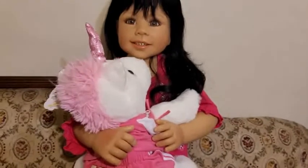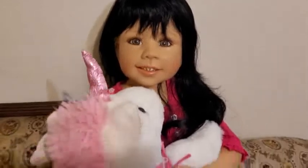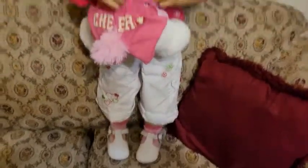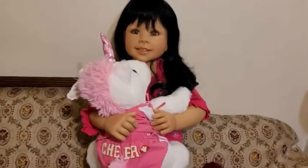I just wanted to come on and show y'all Sydney. You can see the little two real teeth and her pretty eyes. Look at how she can hold her own toy!